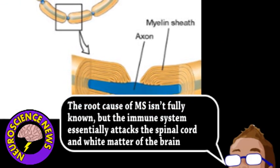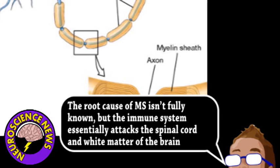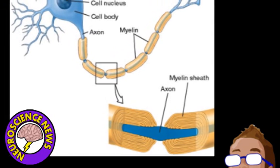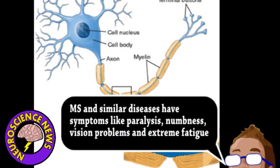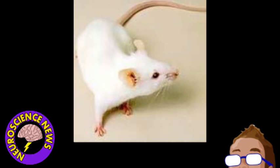Now, myelin is a fatty substance that coats axons, and axons are the long portions of neurons mainly responsible for conducting signals. This myelin layer insulates the axon and is essential for the speed and functioning of nerves, with the loss of myelin causing many issues. To figure out what beta-amyloid did, several types of mice engineered to mimic multiple sclerosis were injected with beta-amyloid protein.